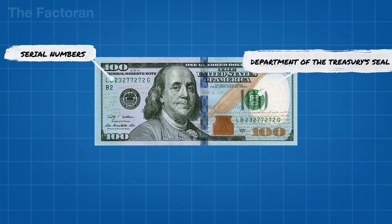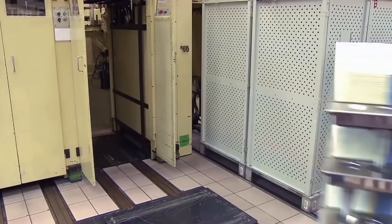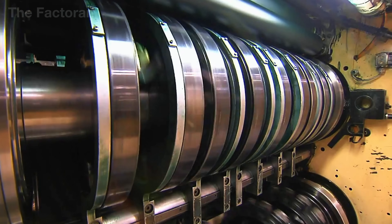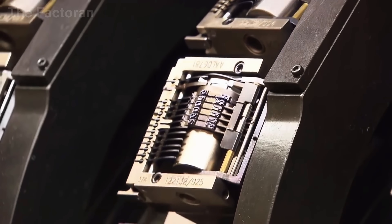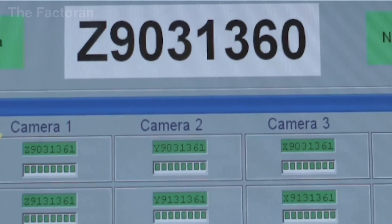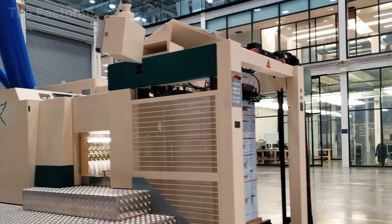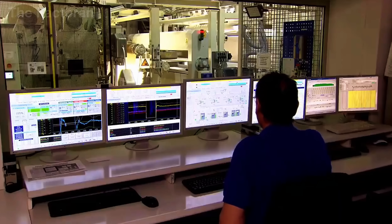After micro-printing, each dollar bill still needs one final step to establish its identity: serial number printing. A specialized printing system applies two unique serial numbers to the front of each note — no two bills share the same combination. The ink used may be dark green or black, depending on the denomination and the series year, and in some cases special anti-counterfeit ink is also used. At the same time, two official seals are printed: one from the US Department of the Treasury and the other from the Federal Reserve Bank that issued the note.